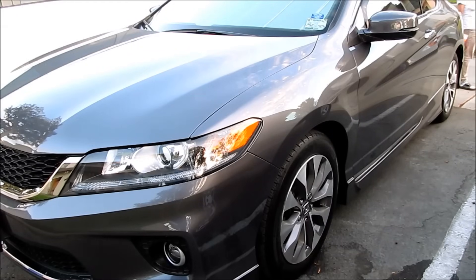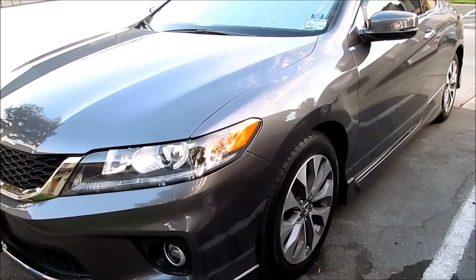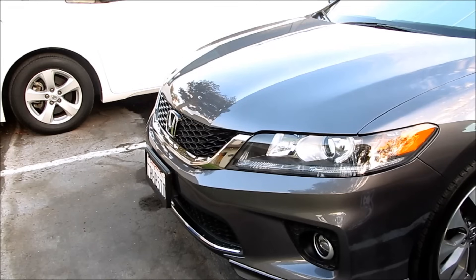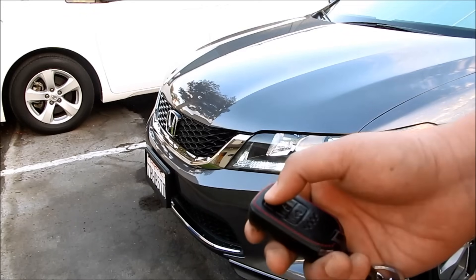The car doesn't beep or honk or anything because one of the doors is open. But now I'm gonna go shut it, and then again when I press it, the light turns on and the car beeps.